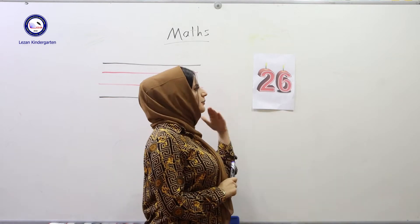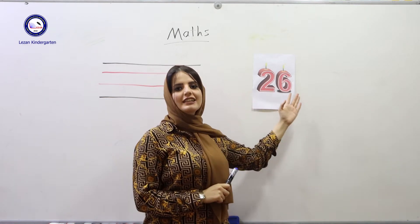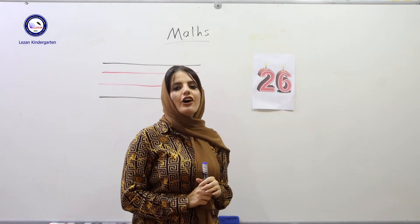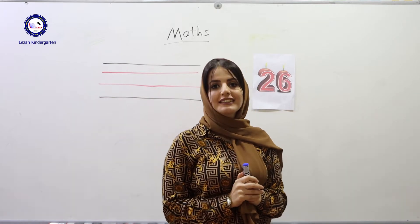We have what? Number 26. 26. Repeat after me: 26. Okay, now I'll tell you how to write down number 26.